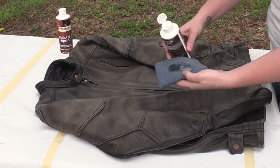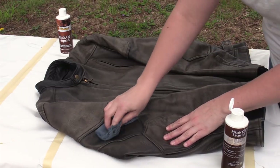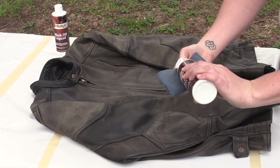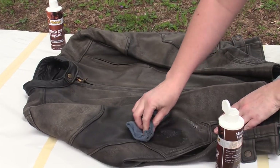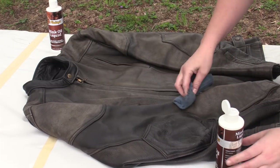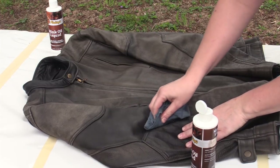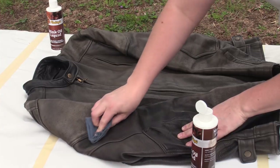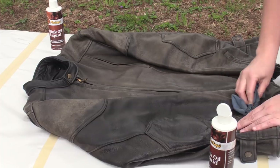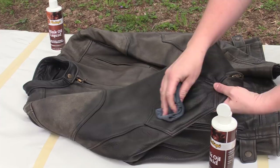I'm just going to put a little bit here on my rag. You can watch it soak into the leather very quickly. You'll have to keep applying the oil to your rag and just rub it in. You might take a little bit around the seams of your jacket. You can see that it's soaking right into the jacket.